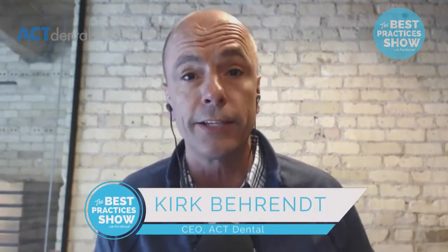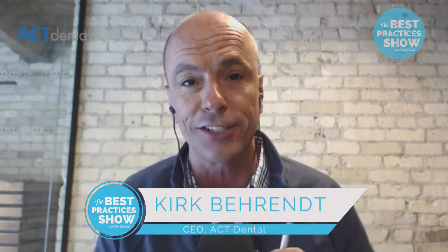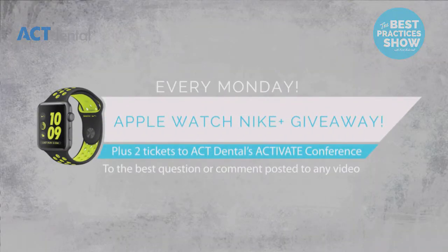Hey guys, welcome back to the Best Practices Show, and thank you again for watching. We are having so much fun and getting so much great feedback about what you want to see. Today we're going to be talking about how we can create more profit within your dental practice. We are shooting this live on Facebook, so as you have questions come up, please type them into the feed. We're giving away a free Apple iWatch every single week to the best question asked, and two tickets to our Practice Growth Seminar called Activate.